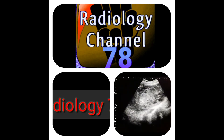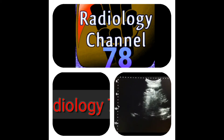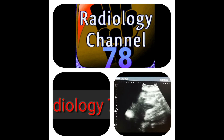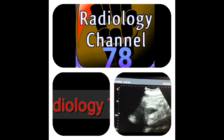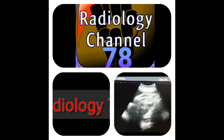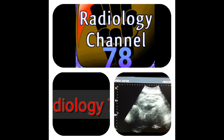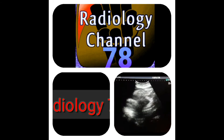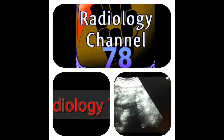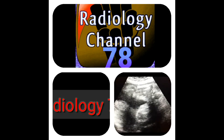Coming to the next live case — this is a 34-week pregnant lady who has placenta previa covering the internal os. It is a female fetus and she has a breech baby. I am going to focus on the femur bones and discuss the sex of the baby. Looking at both femurs, you can locate the sex — look at the burger sign. This is the burger sign, confirming it is a female.